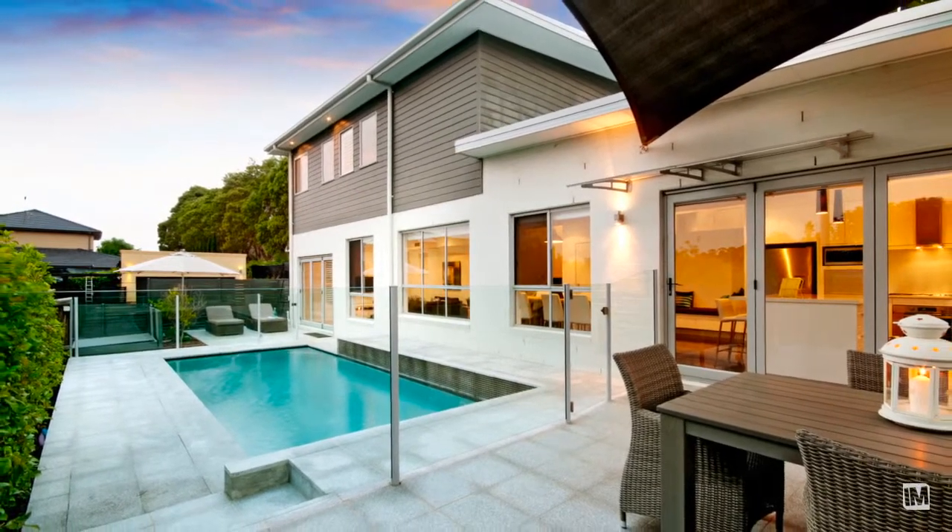As happy as I am being here all day, I'd much rather be showing you through the property. I'm Andrew Crawford from Ray White — give me a call and we'll make a time to show you through number one Owen Way in Castle Hill.